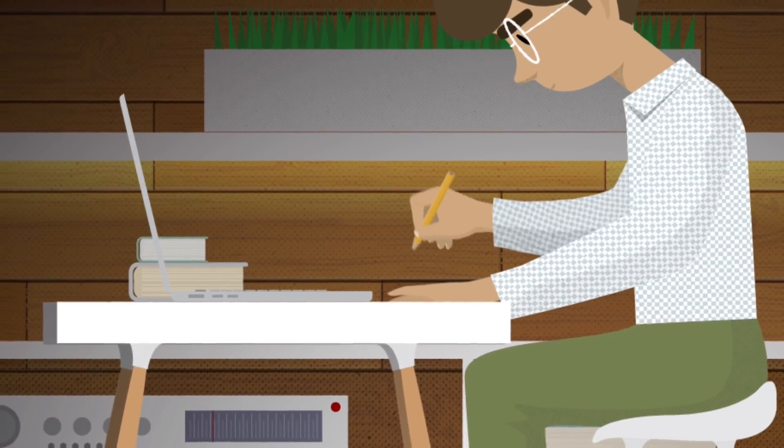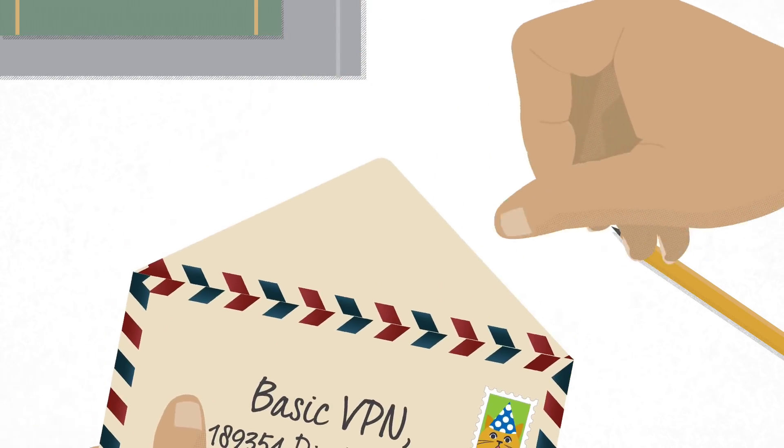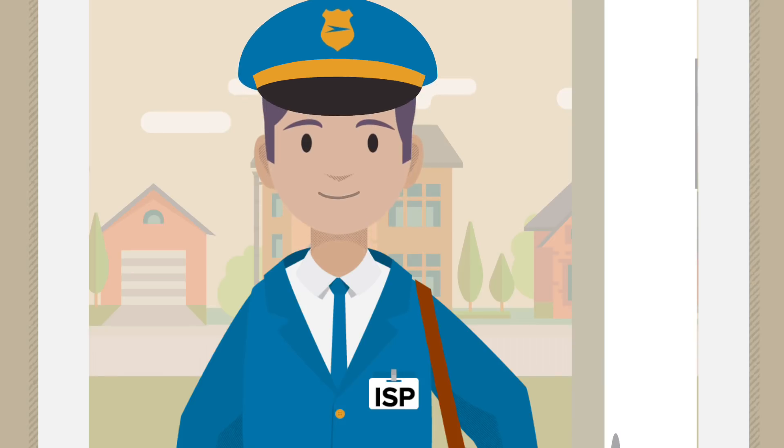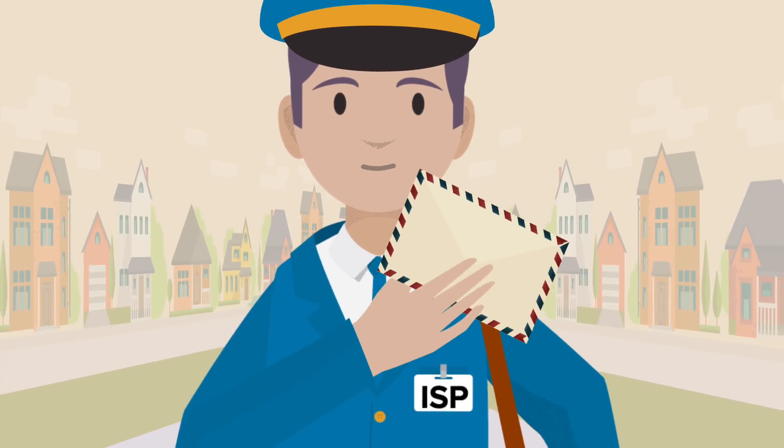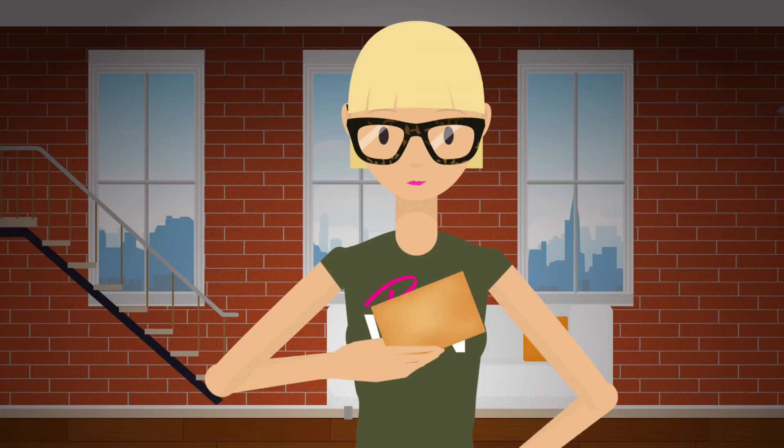In our mail metaphor, that's like sealing your postcard inside an envelope addressed to a mail forwarding center. Your mailman delivers your envelope to this mail forwarding center, where someone opens the envelope before sending your postcard to your recipient, Cindy.